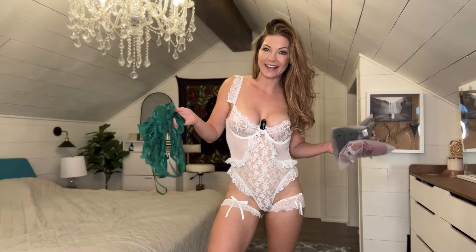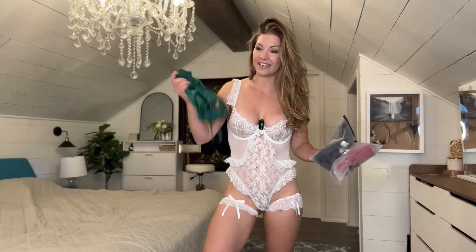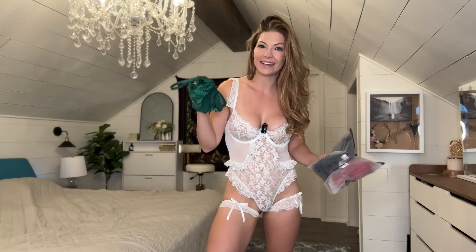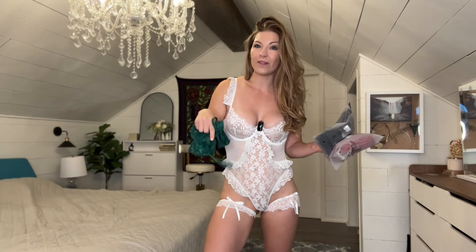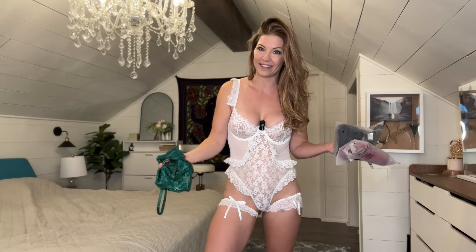That concludes my try-on, and as always, I want to know which one is your favorite. I personally love the black one — the black one is my absolute favorite. I also love the green one; I just wish it was a different color because it would have been even better. Let me know in the comments which one is your favorite. You can find all these pieces linked below so you know exactly what to order. I appreciate you watching, liking, subscribing, and commenting on all my videos. I will catch you on the next one.